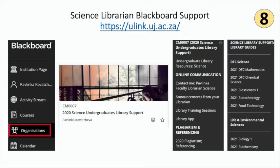Blackboard is your student portal, and as a librarian I need to be in the same space as you so I can ensure that the library will be a click away from your course modules. The library module CM007 is created in support of all science undergraduate students. You can enroll to view and access the module and available information, or once registrations are finalized all science students will be automatically added to the module.